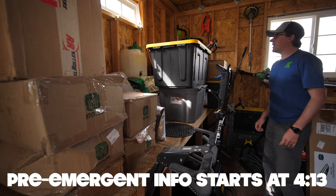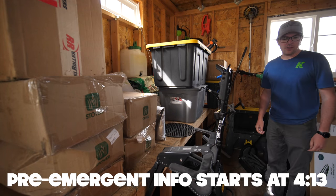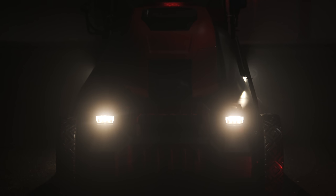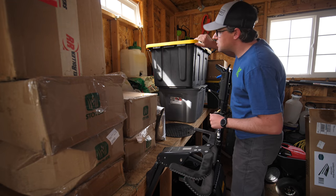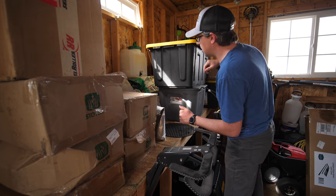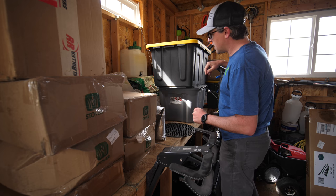Somehow in this shed I need to fit another mower in here soon, because I have that Milwaukee battery-powered mower that I need to start trying out and I don't know where that's going. Everything that you build quickly becomes too small over time, as most of you know. But I'm looking for some fertilizer today.